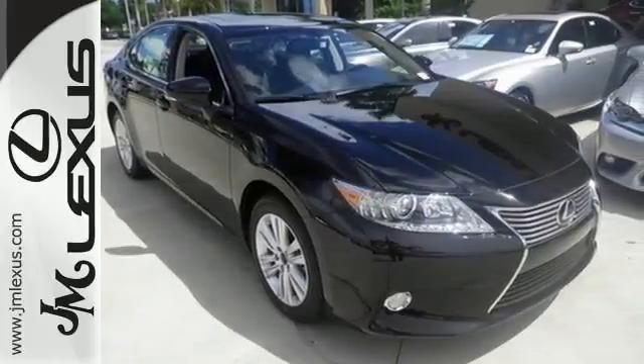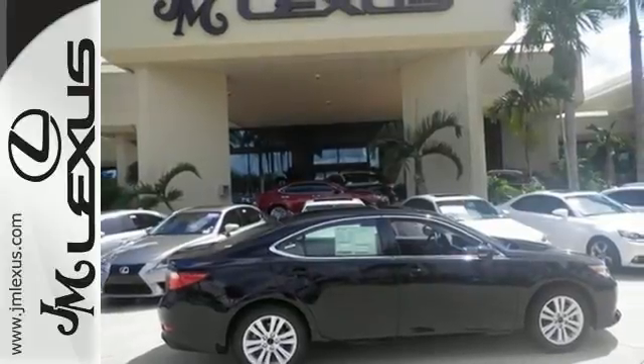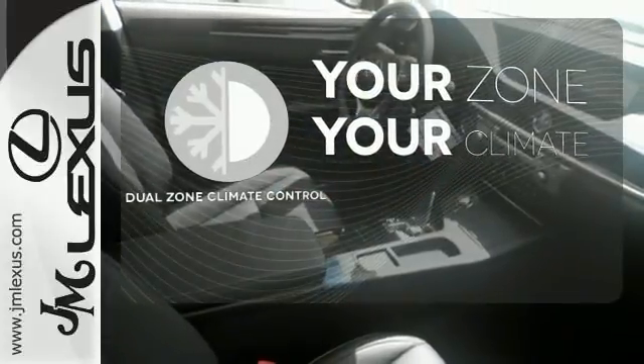Convenience is key with the remote keyless entry, power front seats, climate control, and integrated garage door transmitter. It's too hot. It's too cold. Not anymore with the dual zone climate control.